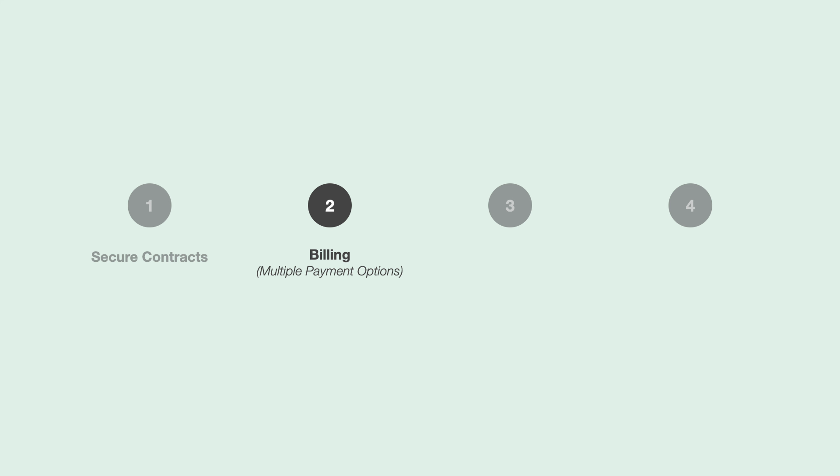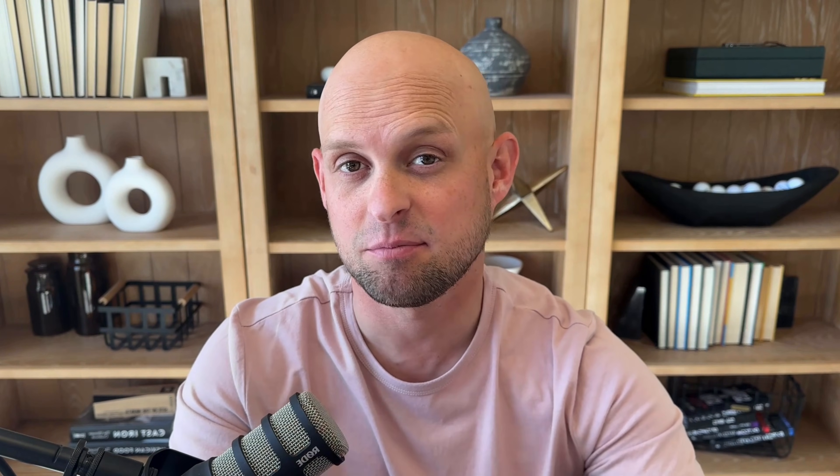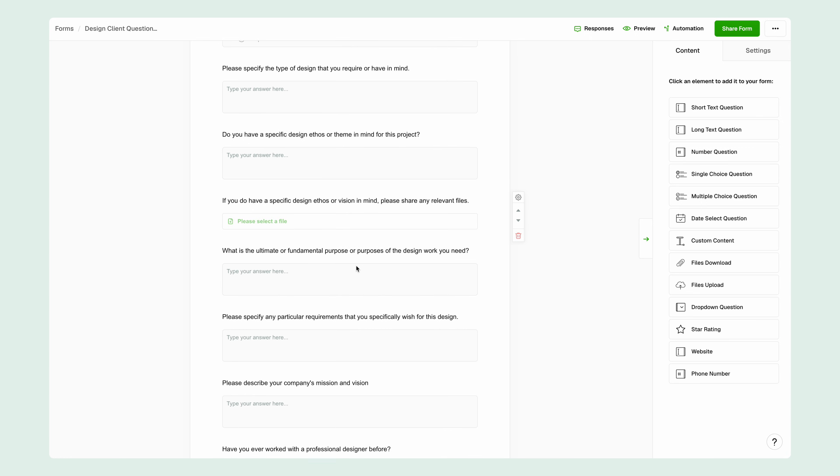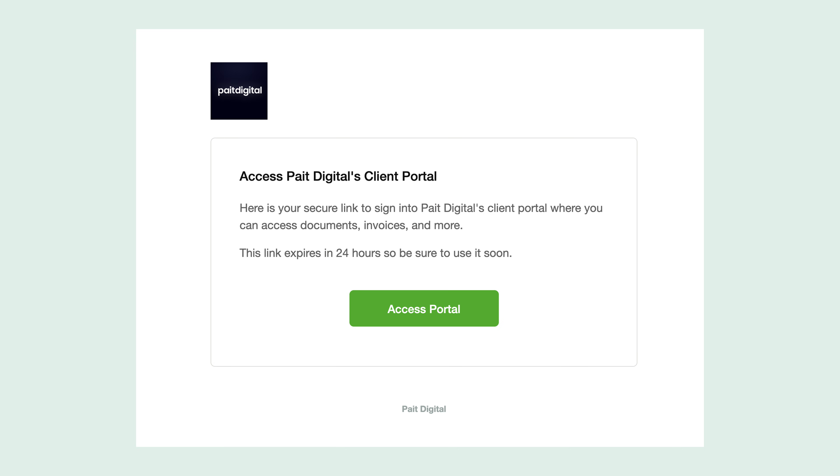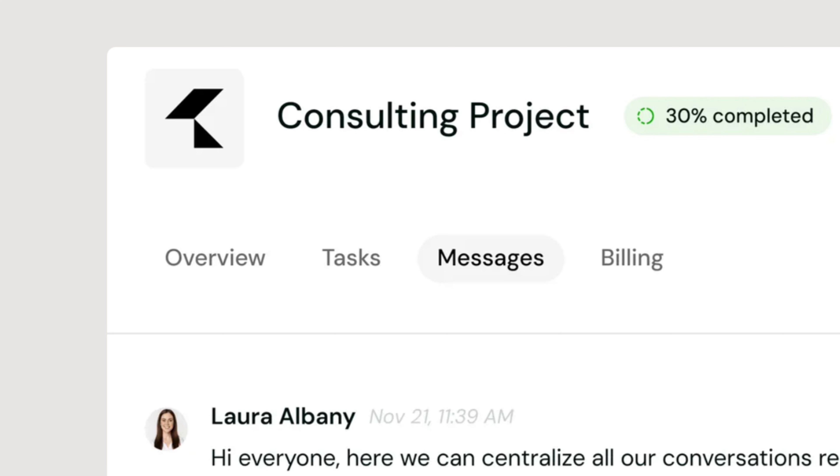The third thing you need to get right is your onboarding process. For my business, I offer web design and marketing services, so for new clients there's a ton of different content and assets I need to collect in order to kick off the project. Having one simple place for the client to upload all the information makes a drastic difference in their overall experience. The fourth thing I found really helpful is having a client portal — a place for clients to log in, track the progress of the project, and manage their payments, which makes their overall experience way better and means they're more likely to refer you to friends.